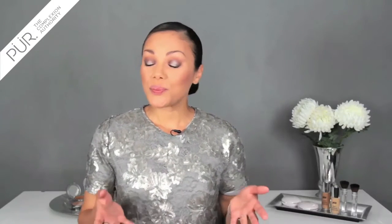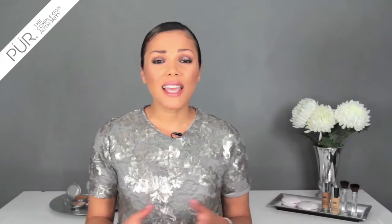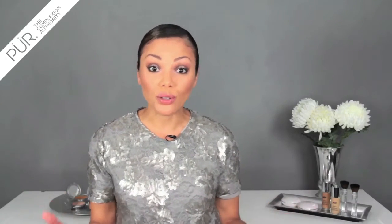Hi, I'm Lynette. Brows are one of the things that can make or break a face. And sometimes it takes up to seven products to get the perfect brow.